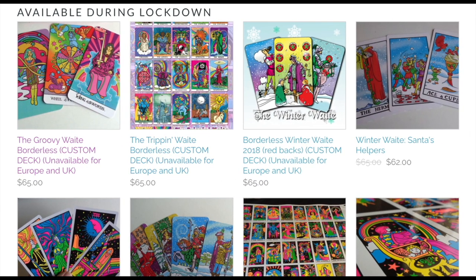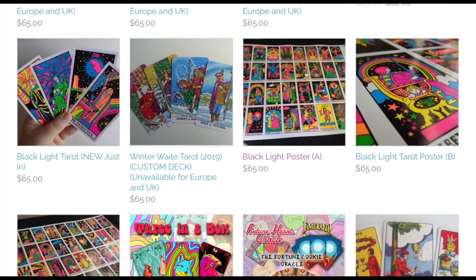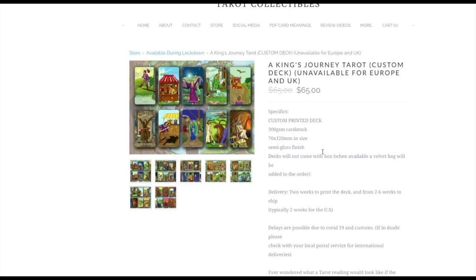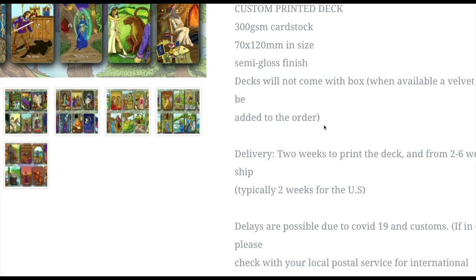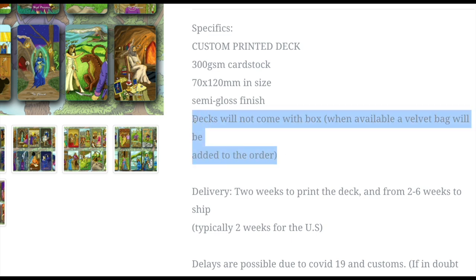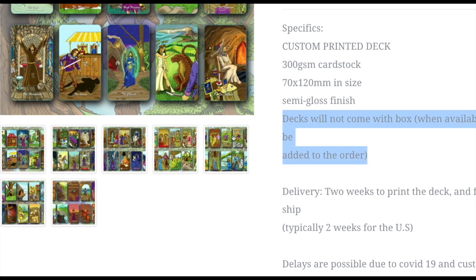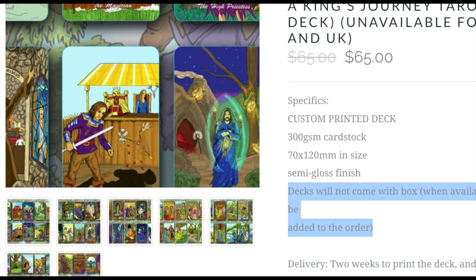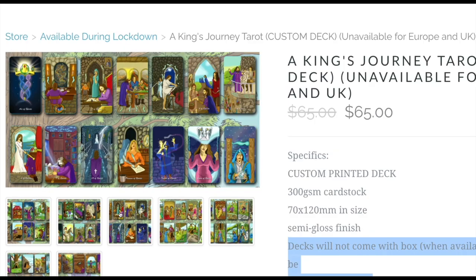They do have some great things — they have the Winter Wait, some beautiful decks from long ago. Do you remember A King's Journey from back in like 2002, 2003? That is here. Unfortunately, all of the custom decks don't have a box. They don't come with a box. If they have a velvet bag available, they'll stuff it in there. Otherwise, it looks like it's just going to get stuffed into a box and sent to you with no box. I don't know if they shrink-wrap the cards or just throw it randomly into the shipping parcel box.